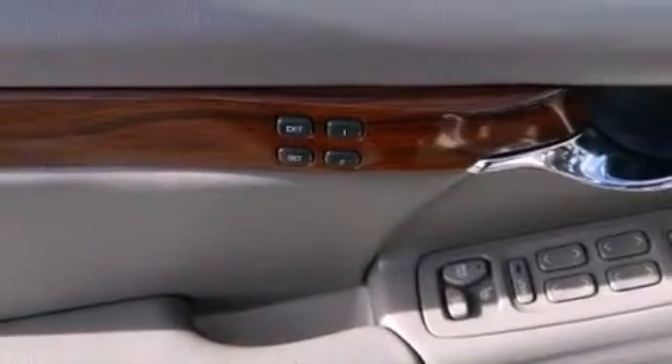An illuminated driver's side vanity mirror, traction control, air conditioning with automatic climate control, and aluminum wheels.